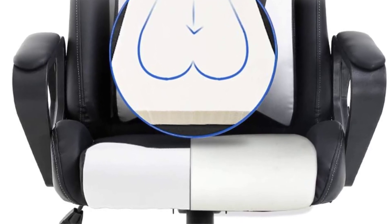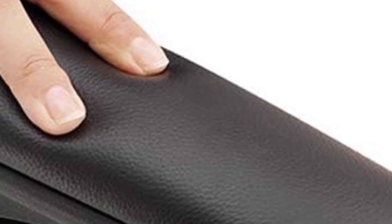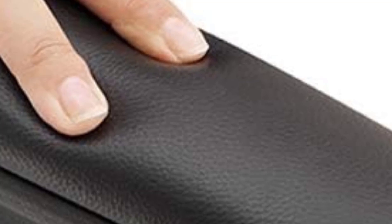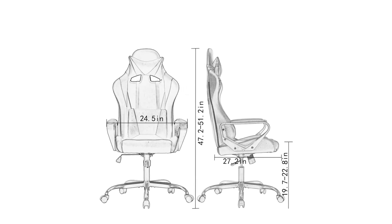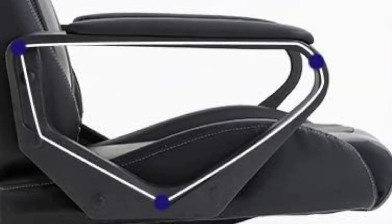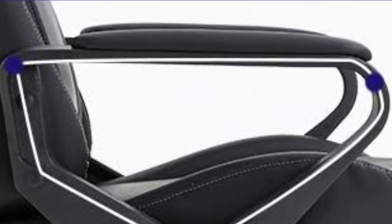We rated this chair a 4.5 for design, noting the sci-fi gaming chair look. The color pattern made it stand out amongst the other chairs, and the headrest caught the attention of co-workers on video calls. We tested this chair in white, and while we were initially worried about discoloration, there hasn't been any after six months of regular use.